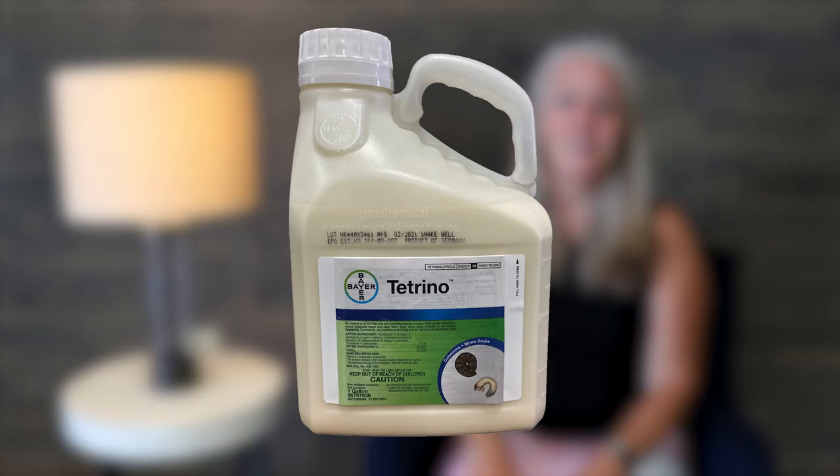Titrino is a product that can be applied from mid-June through mid-August. It is a newer product and is available in a sprayable form only. Titrino is also a product that will get multiple insects — you can control your beetles and white grubs, but you can also get control of caterpillars with that product.